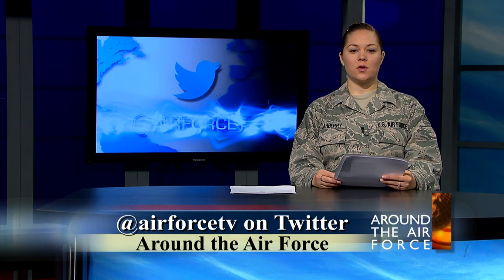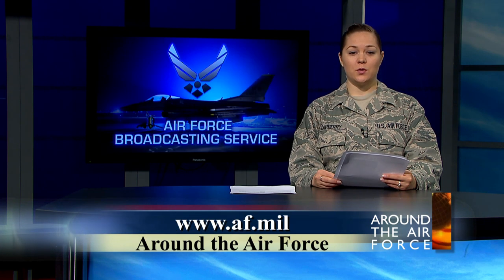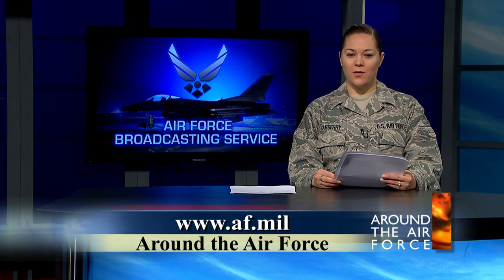To see more Air Force Broadcasting Service products, follow us on Twitter at Air Force TV. For more Air Force news, visit our official website, AFLINK. From the Air Force Broadcasting Service at Fort Meade, Maryland, I'm Senior Airman Renee Carberry. Thanks for watching.